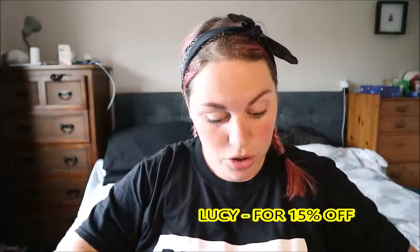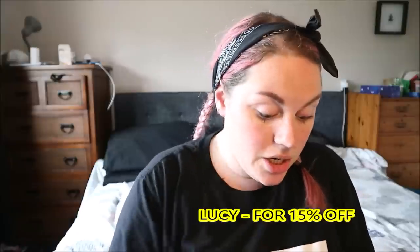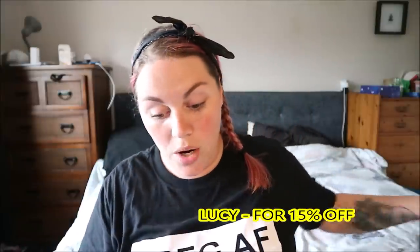They messaged me and said would I like to try a few bits, so they sent me some bits — they arrived last week. They said they will give me a discount code; if I've got that I'll put it on the screen. I have no idea what they've sent me — I know it's an eyeshadow and I know it's a lipstick and that's all I know. This is how it comes — it's really well packaged.